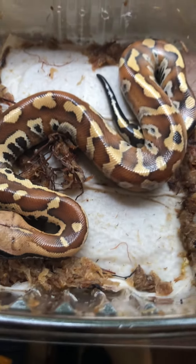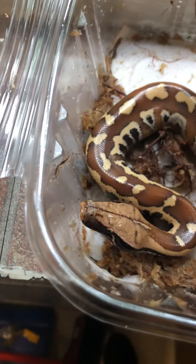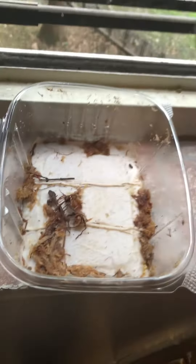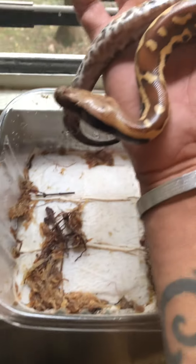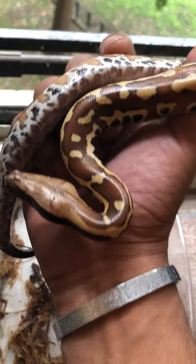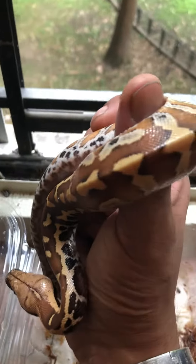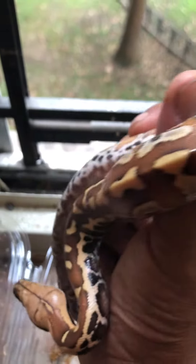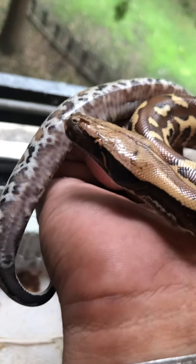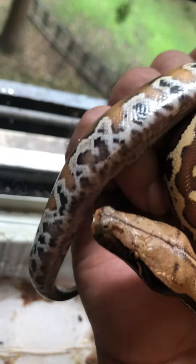I haven't thought of a name for it yet. It's a male. This is my new addition to the family.